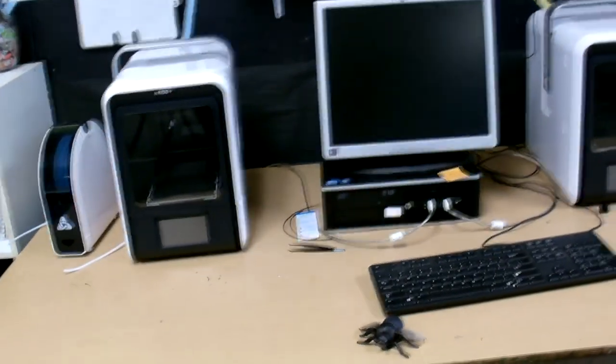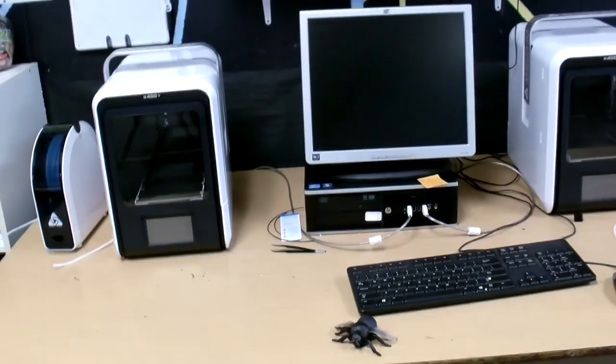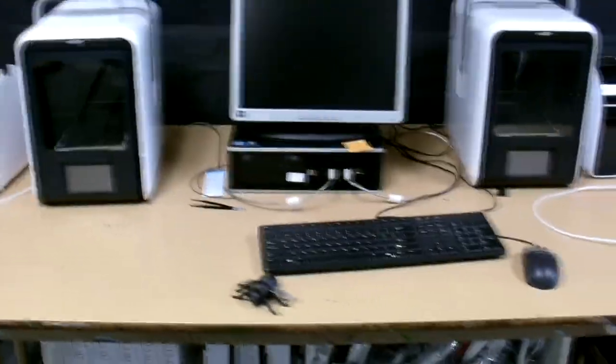About two years ago, with our previous principal who retired, I got an email from him saying to apply for a grant. I applied and got it. That grant allowed us to get two 3D printers — this is our 3D printing lab. While I say it's my pride and joy, it's also my biggest nightmare. The kids definitely enjoy it and I'm running a lesson later this week using these 3D printers. These are Affinia H400s.